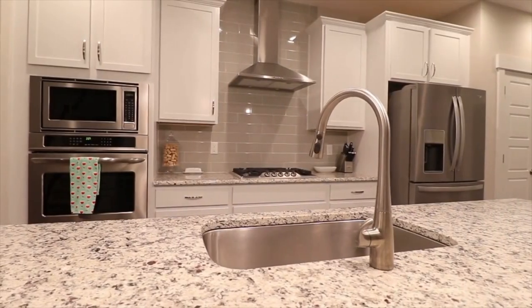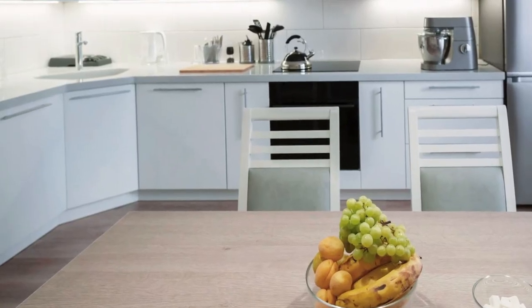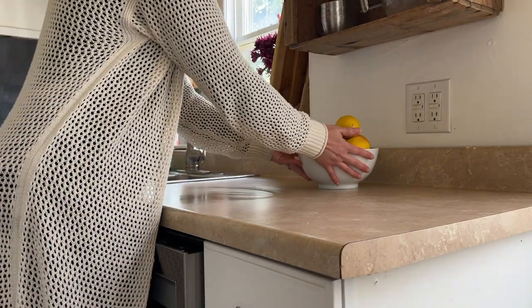Have you ogled over model homes and longed to have a kitchen with clear counters and nothing but a delicious bowl of lovely fruit sitting on the counter? Me too! And I never thought it'd be possible, but I've learned how to maintain these clutter-free counters and I'd love to share with you how I do it.